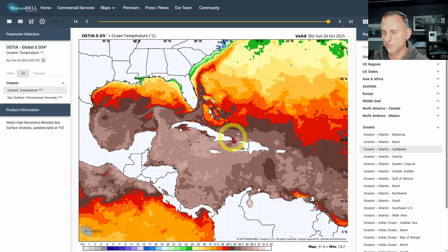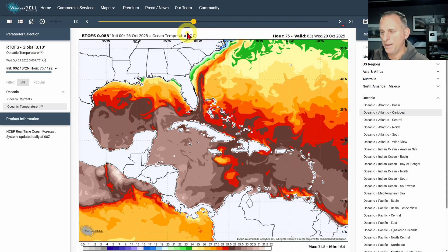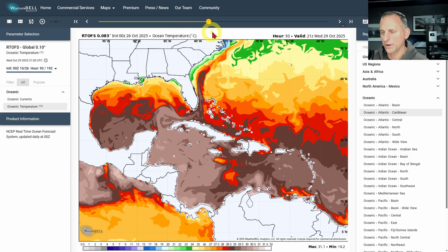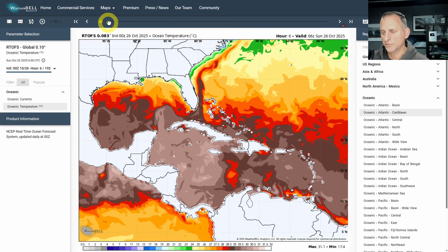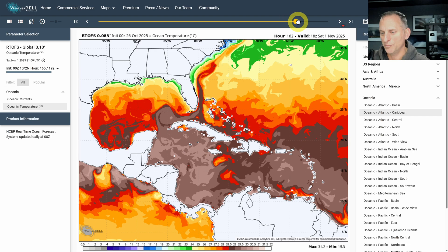Looking at some of the warm water out there, this is why Melissa was able to develop so rapidly — this is just absolute bathwater out there, very warm conditions. It's also very deep. So when the hurricane sits over the same area, a lot of times it will upwell water from beneath, which is generally cooler. But in this case, it's not that much cooler, so it's not going to help weaken Melissa as it goes over Jamaica and towards Cuba. You can kind of see Melissa bringing some of that slightly cooler water back up, but it's still very warm water. If a hurricane just sits still over the same area, sometimes it'll upwell and start to weaken itself because of that cooler water — but not in this case.